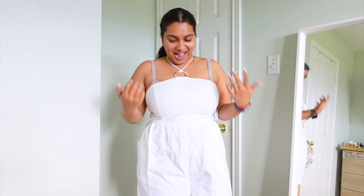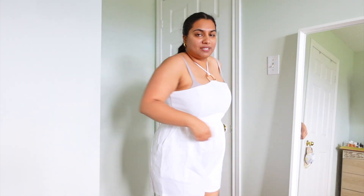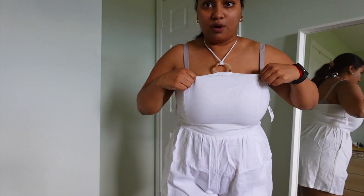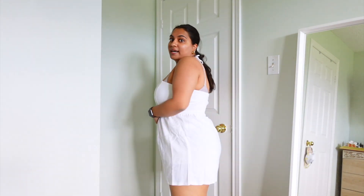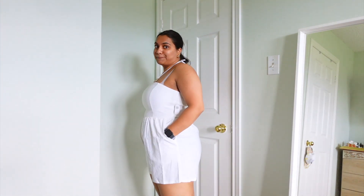Next is this romper I was so excited about, but I think I need to size up. It was hard to get on since there's no zipper — you just pull it up — but the back is stretchy. The issue is my proportions: you can see my bra and the neckline sits a little too low. It works as a cover-up since it's slightly see-through, and I love the length for thigh rub prevention. Sizing up would give more space in the chest area.